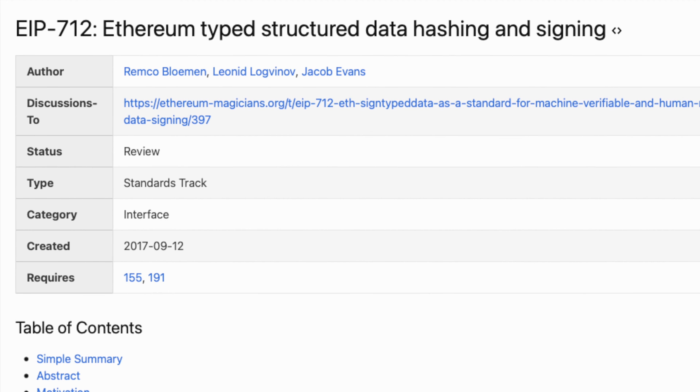Another thing you need to be aware of before using Trezor for your NFTs is that Trezor doesn't really support Polygon NFTs. From my understanding, Polygon NFTs use the EIP-712 protocol, and Trezor does not currently support this EIP-712 protocol. That causes a lot of issues when trying to use Polygon NFTs with Trezor. You can still store these Polygon NFTs within Trezor — I'll show you how to do that in a moment — but the issue comes when you're trying to get them back out.